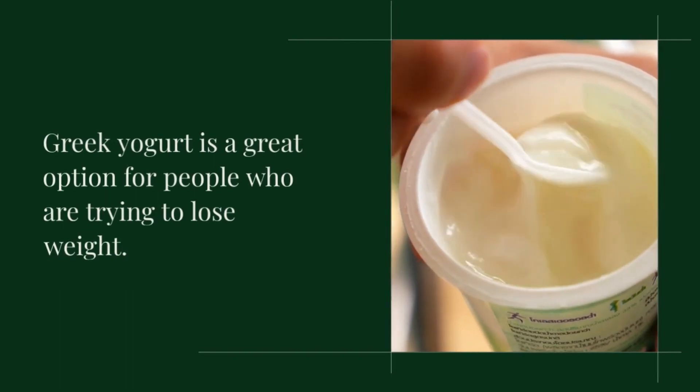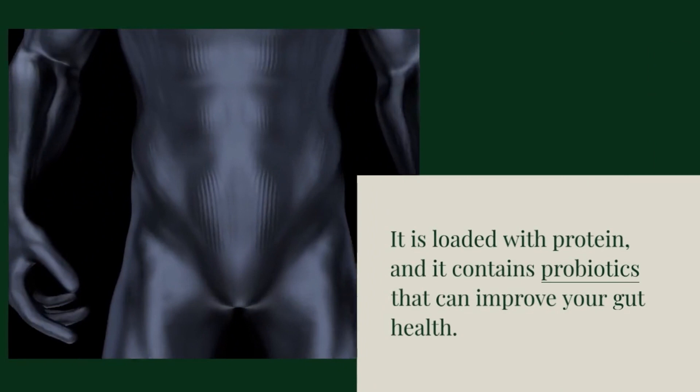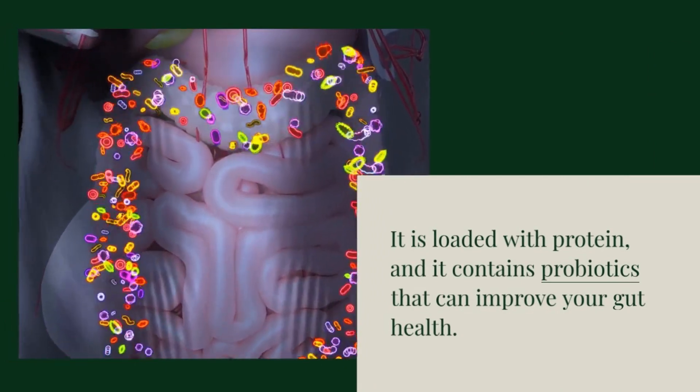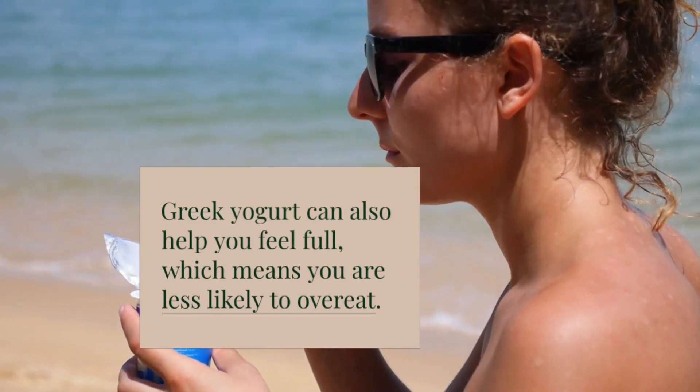Greek yogurt is a great option for people who are trying to lose weight. It is loaded with protein, and it contains probiotics that can improve your gut health. Greek yogurt can also help you feel full, which means you are less likely to overeat.